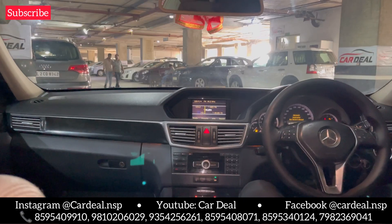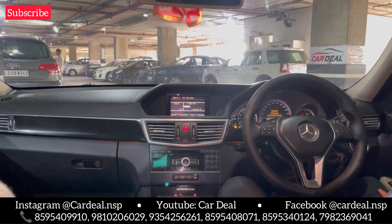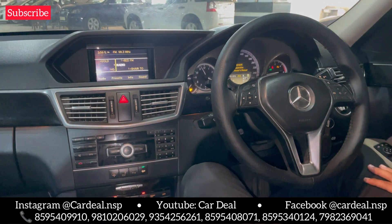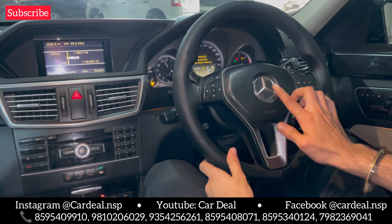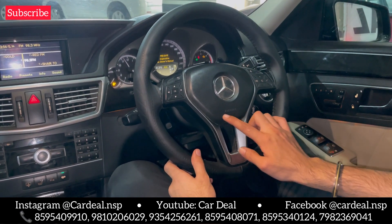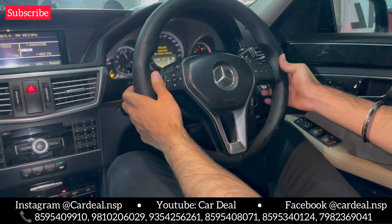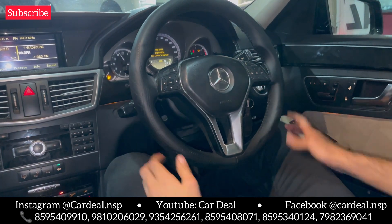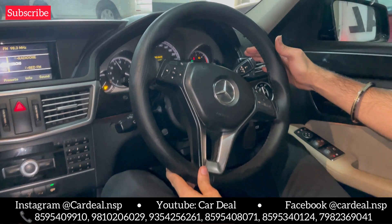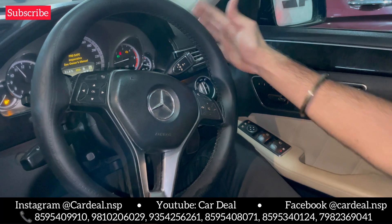Now we are inside the car. You can see the dashboard — everything is company-fitted. You can see the Mercedes logo on the steering wheel, which is very attractive and beautiful. You can see the airbags, the driving seat, steering controls, and cruise control. You can see the gear selector, which is like a Rolls-Royce style.